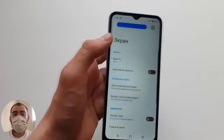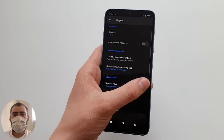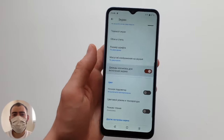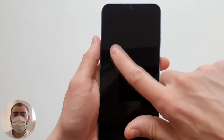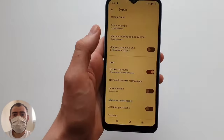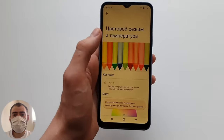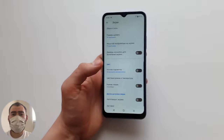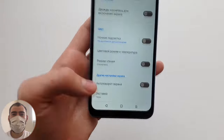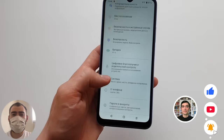Other screen settings include screen timeout, dark theme, wallpaper, and font size. Double-tap to wake the screen works — tap once or twice and the phone lights up. There is also a night light / eye protection mode which removes blue glow very effectively. The phone can be controlled using gestures or three on-screen touch buttons.